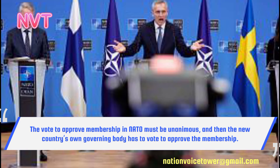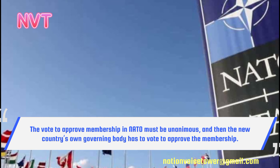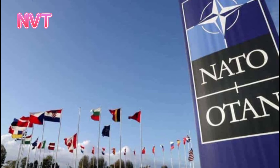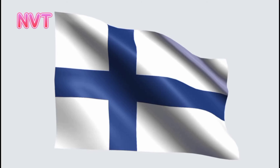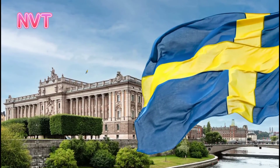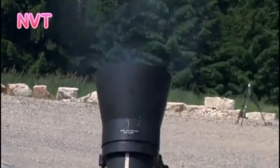The vote to approve membership in NATO must be unanimous, and then the new country's own governing body has to vote to approve the membership. It's expected that both Finland and Sweden will be starting the process soon, and there don't seem to be any huge roadblocks to both being approved in short order.